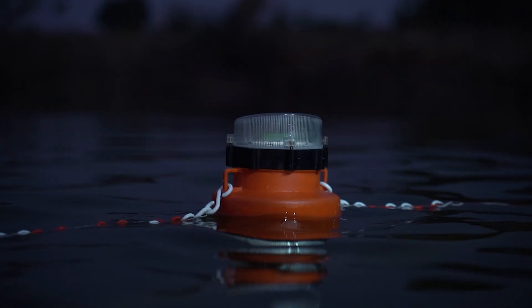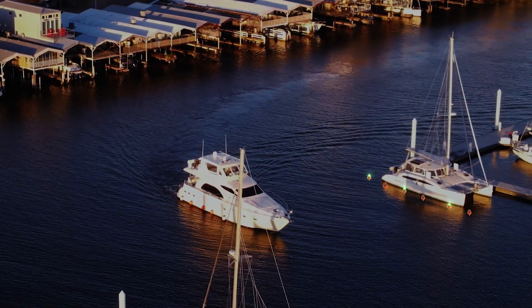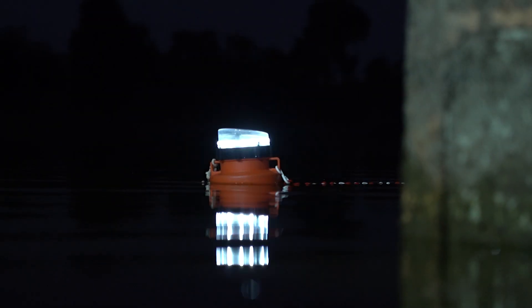Yacht owners benefit from the Thriveni Solar Buoy Light, ensuring a well-illuminated and clearly identified parking bay. The Buoy Light stands as a reliable solution, ensuring visibility even when technical issues arise.